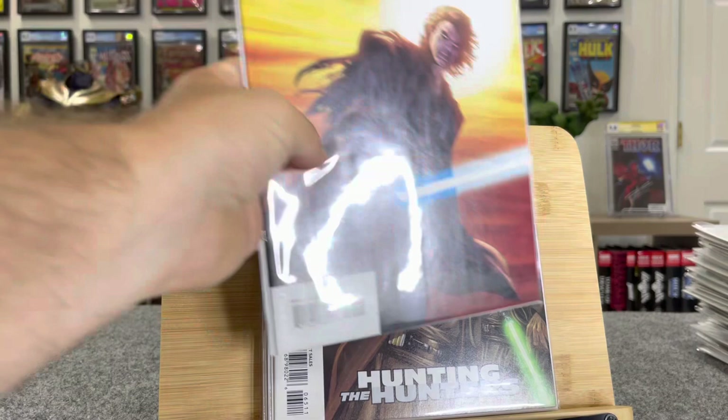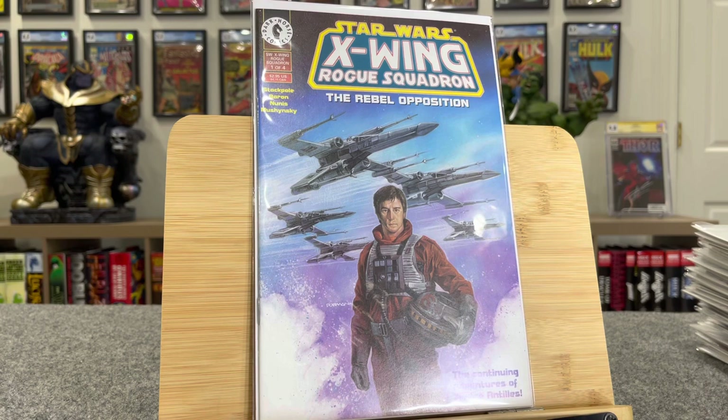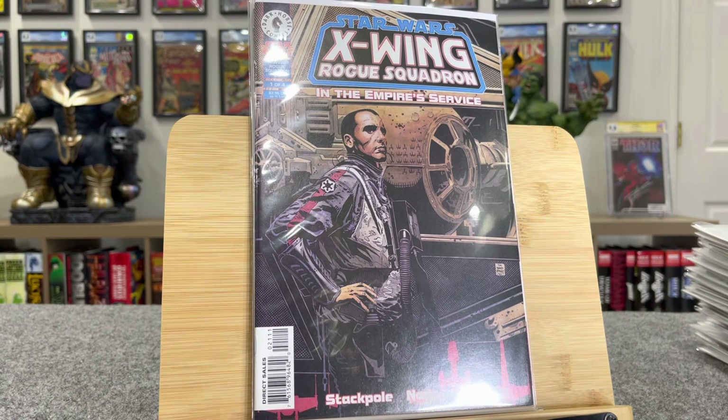This is a cool Anakin cover, $30 bucks. Star Wars Republic 71 — this is kind of the Tales of Wedge, X-Wing Rogue Squadron, $20. There's a lot of Rogue Squadron books. This is first Baron Soontir Fel, $20 bucks.